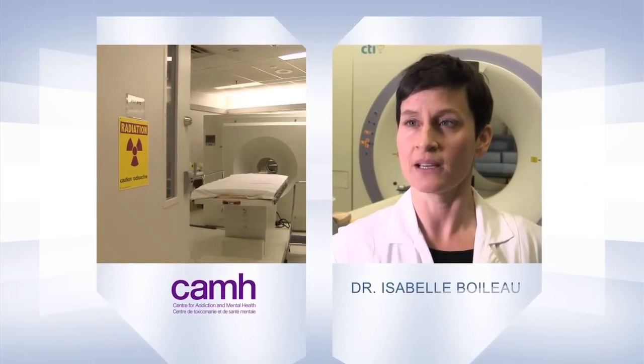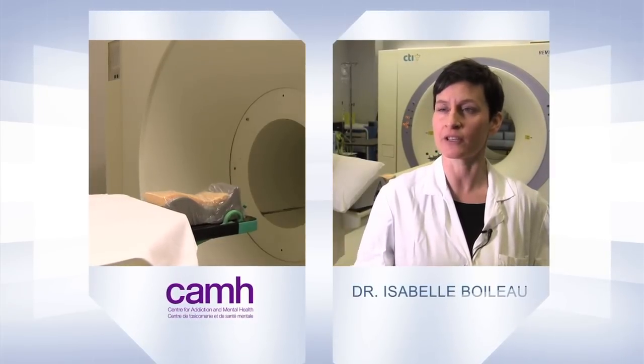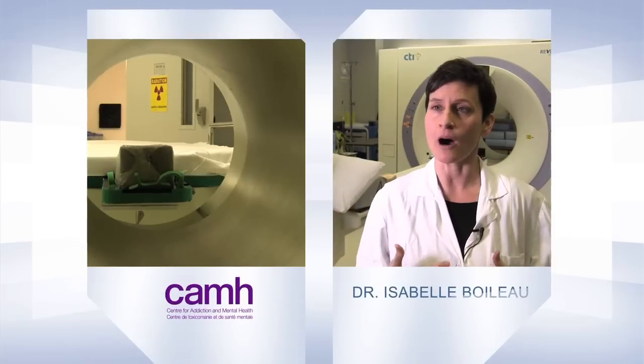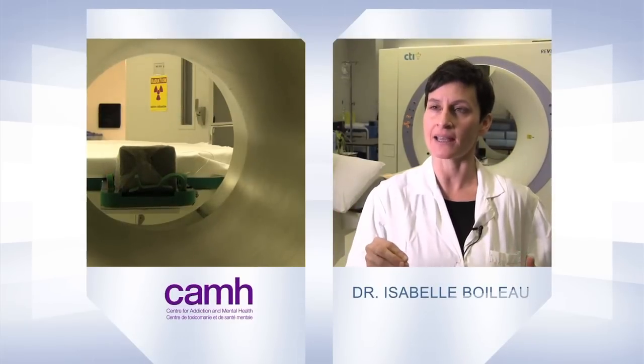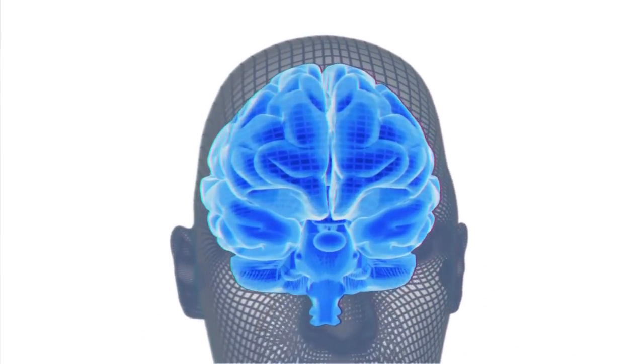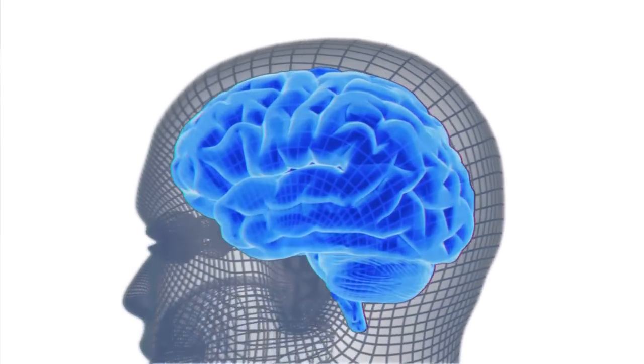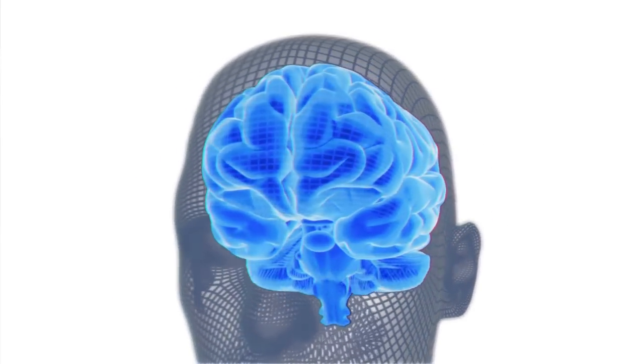The PET scanner is a nuclear medicine tool that's used to take pictures of the brain. There's a hundred million things you can look at when you're looking at the brain of an individual with PET. What our research targets is looking at dopamine levels in the brain. With PET technology, what we can actually do is dissect these systems — looking at the dopamine D2 receptor system versus the dopamine D3 receptor system.